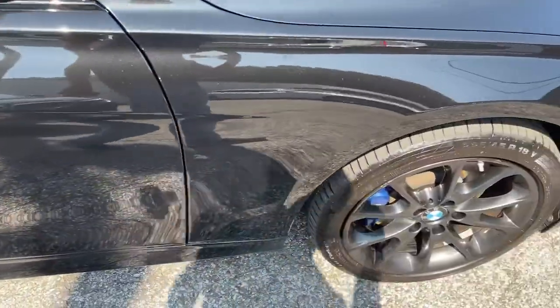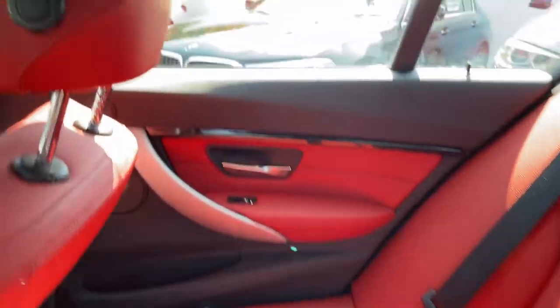Refined, intelligent, and balanced with a fierce lust for performance — the 3 Series sedan.